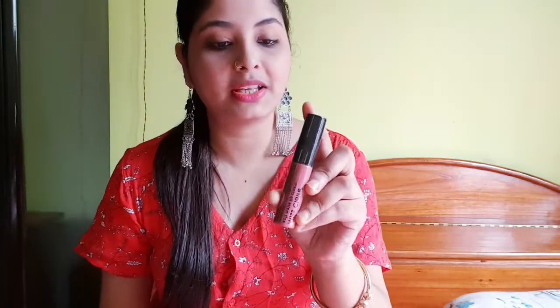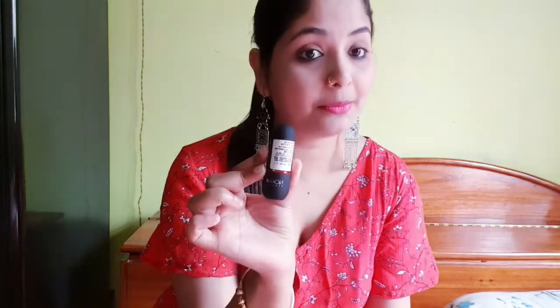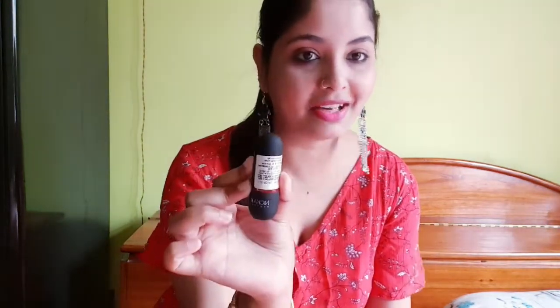This is the best lipstick I have used — this is Miss Claire lipstick. The price is around $1.99 to $3.95, and its color is red. This is the best shade for my skin tone.